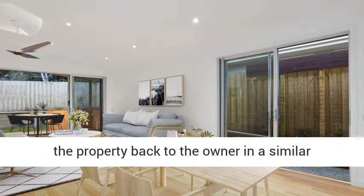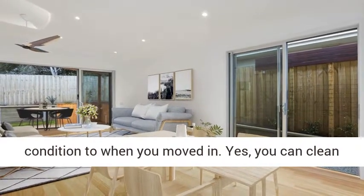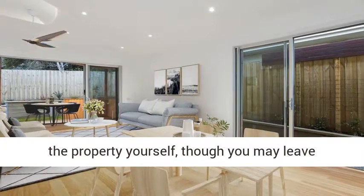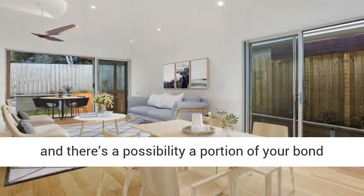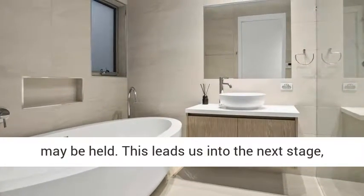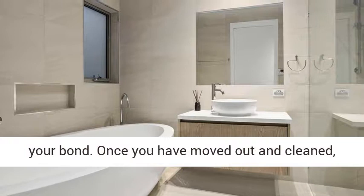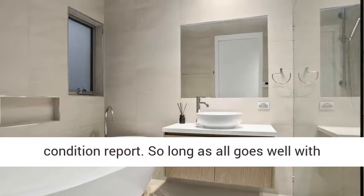Yes, you can clean the property yourself, though you may leave yourself open if you don't do a good enough job and there's a possibility a portion of your bond may be held. This leads us into the next stage — your bond. Once you have moved out and cleaned, the agent will come through and do a final condition report. So long as all goes well with the report, you should be in line to receive your bond back in full.